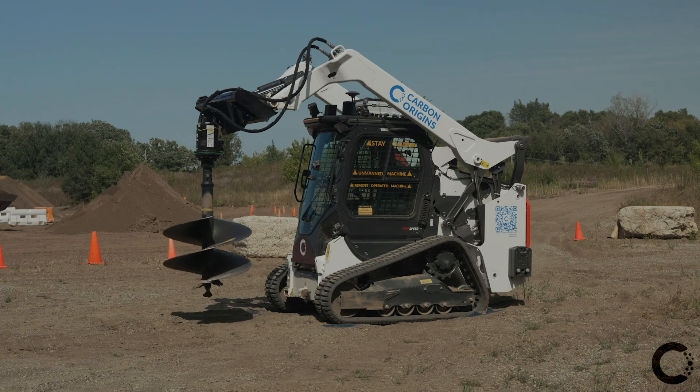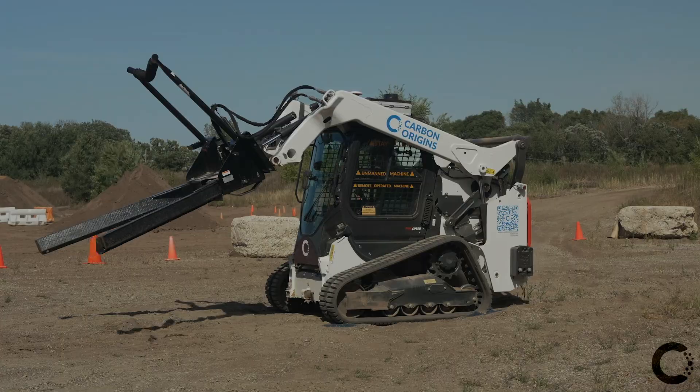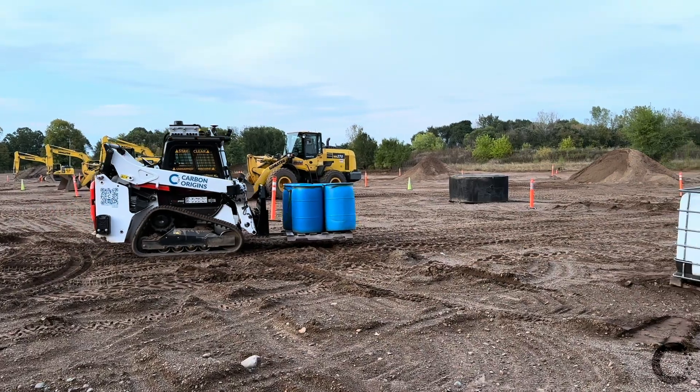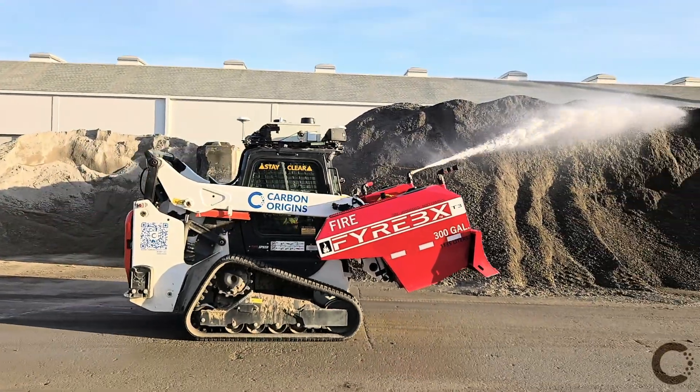With dozens of swappable attachments, Bobby adapts effortlessly. Construction, landscaping, material handling, dust control, firefighting — whatever the job, Bobby is ready.